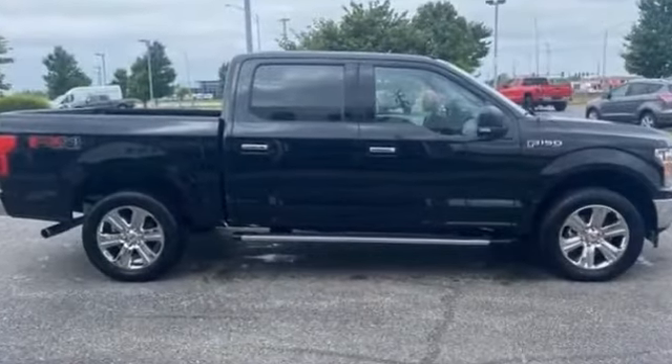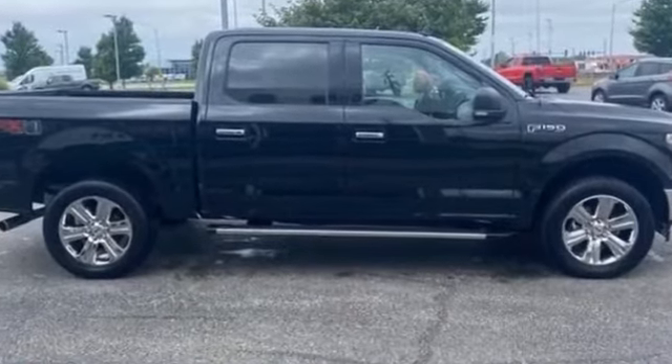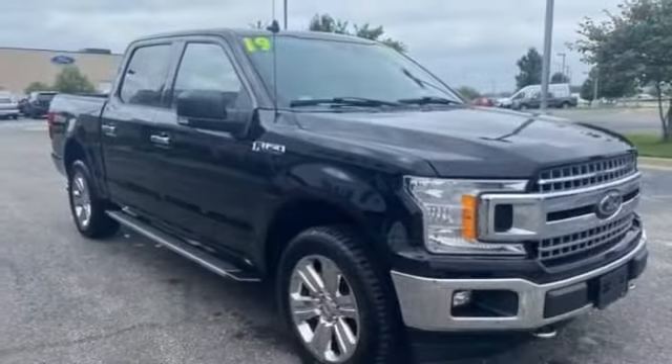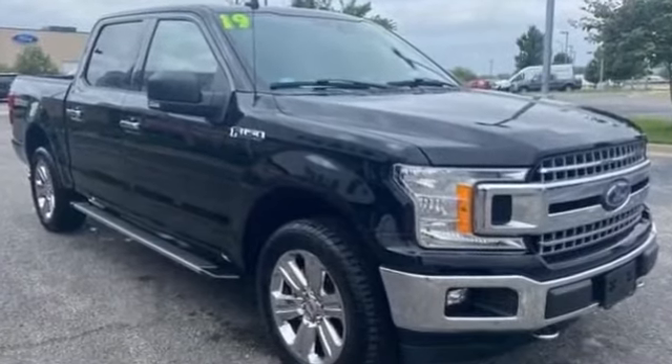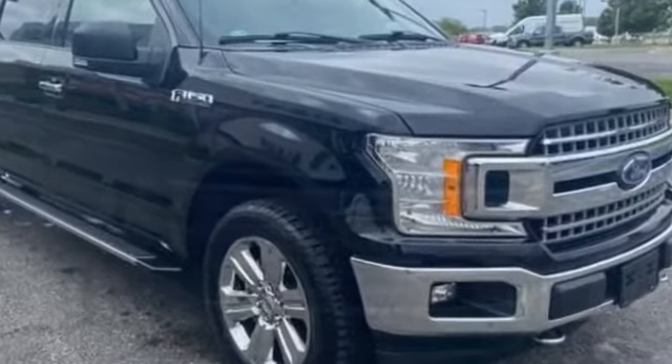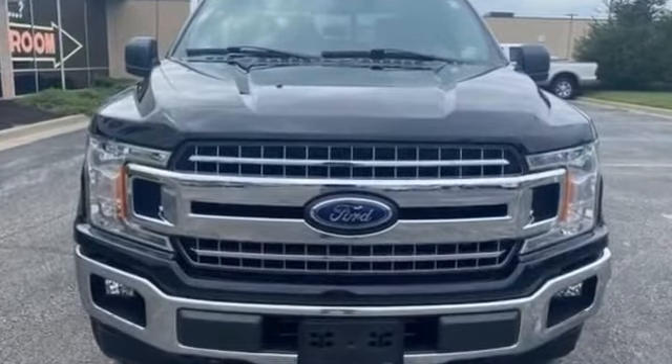Additional features include adjustable steering wheel, traction control, remote start, power side view mirrors, variable speed intermittent wipers, alarm system, air conditioning, ABS, power locks, heated front seats, and front side airbag.